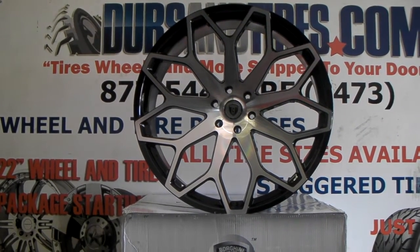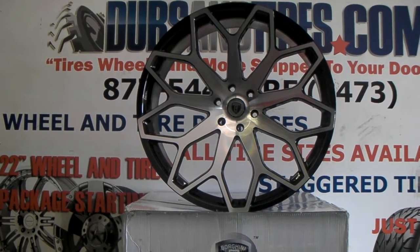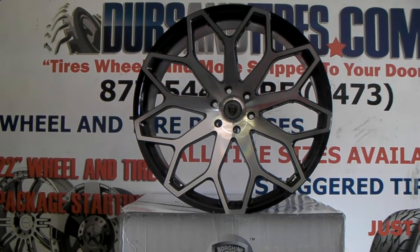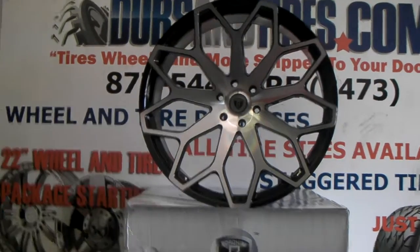This is your boy KB from Doves and Tires TV at DovesandTires.com — tires, wheels, and more, shipped to your door. Find us online at DovesandTires.com or call us at 877-544-8473.